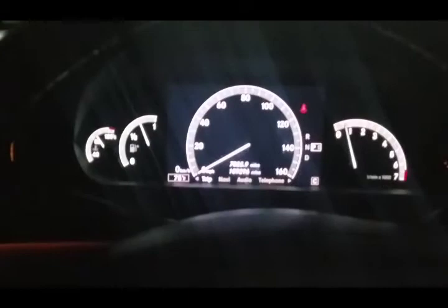The right side is fixed in the same position — there's no movement. There are no error messages displayed on the dashboard screen. Besides that, everything is working fine.